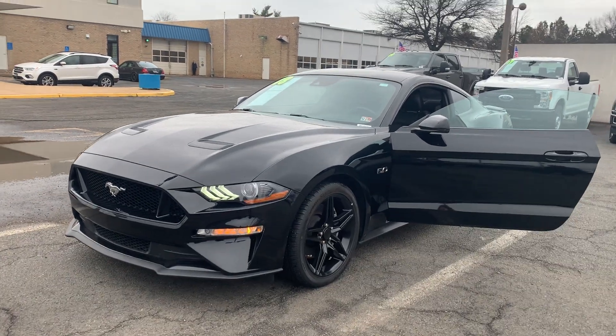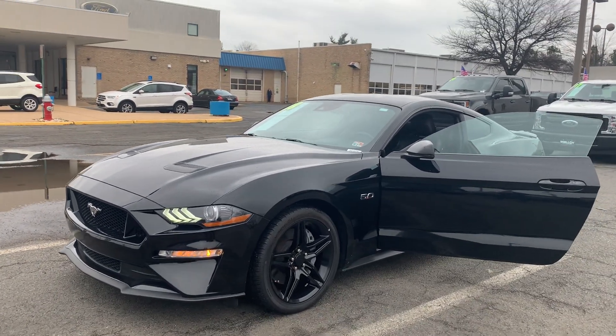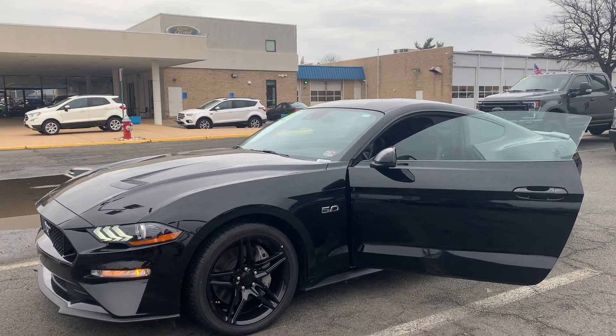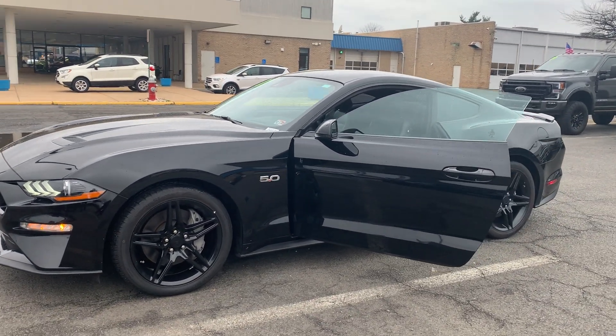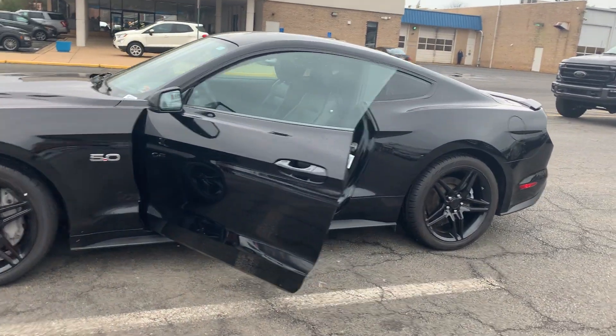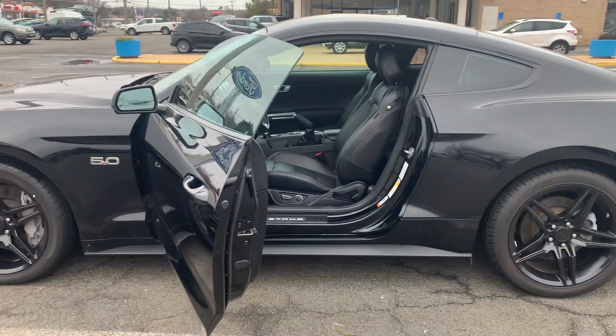This is the pre-owned 2018 Ford Mustang GT Coupe. The color is shadow black. There's been three previous owners with no accidents and 32,029 miles are on it. Some features include adaptive cruise control, a blind spot monitor, navigation, and push-button start.